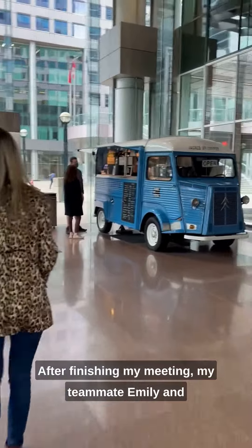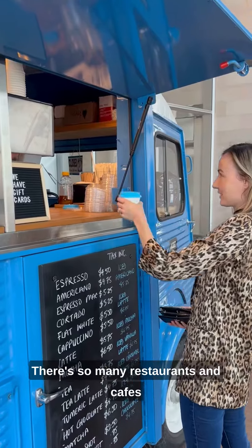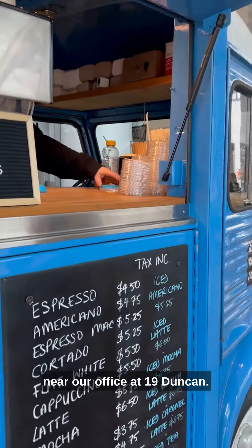After finishing my meeting, my teammate Emily and I head out to grab a coffee. There are so many restaurants and cafes near our office at 19 Duncan.